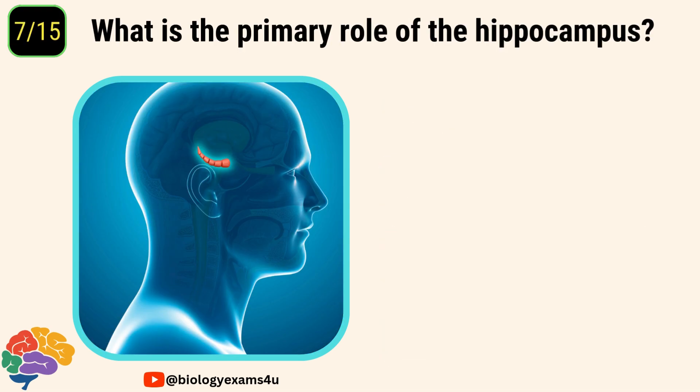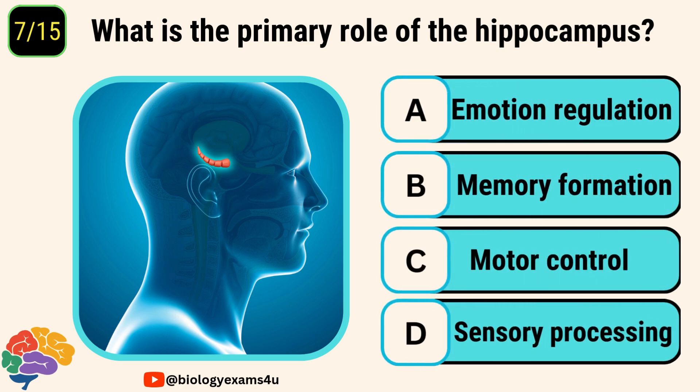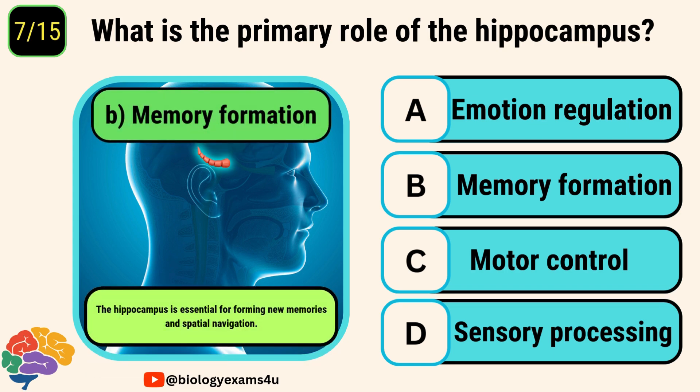Question number seven. What is the primary role of the hippocampus? Options are emotion regulation, memory formation, motor control, sensory processing. The correct answer is memory formation. The hippocampus is essential for forming new memories and spatial navigation.